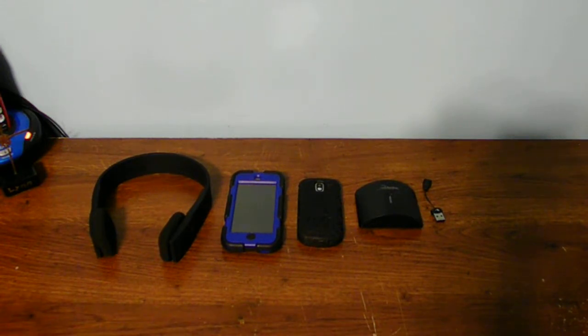Make sure you have fully charged devices like your phones, iPads, iPods, and also headphones as well.